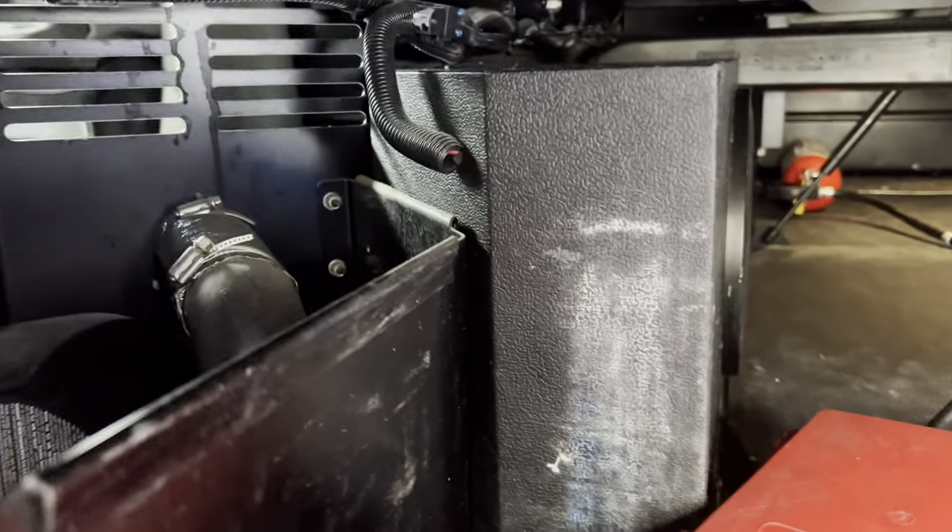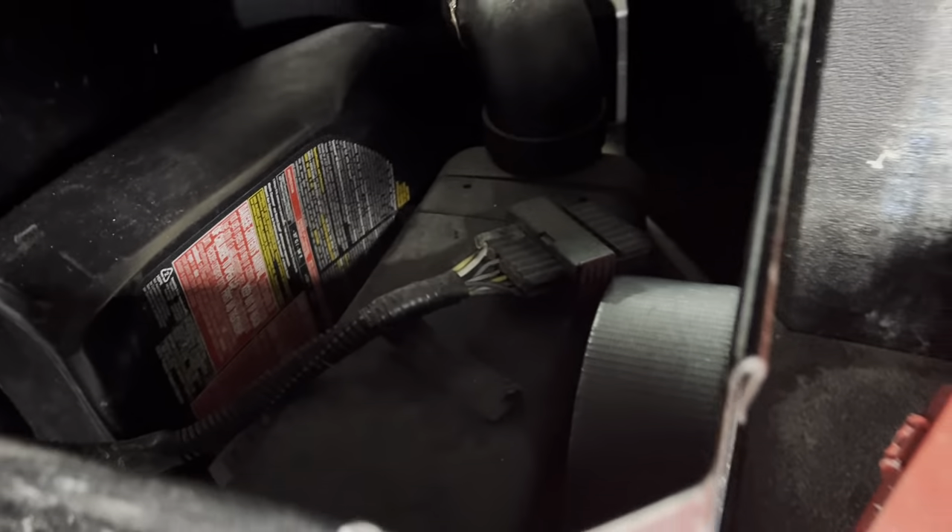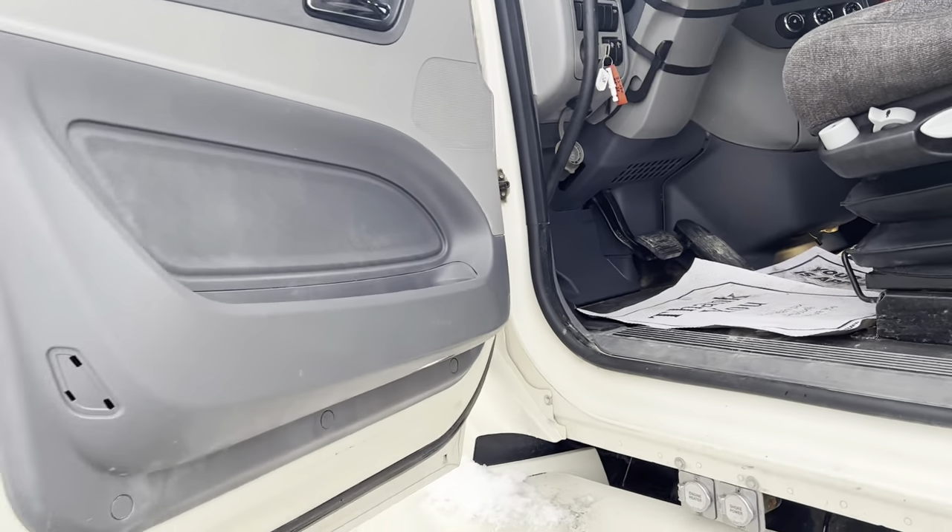Have a look in here — we've got a power inverter, a stereo subwoofer, and a bunk heater. Two beds with a brand new mattress inside. I'll get to the engine in a minute, but I just want to take you inside and give you a quick look around.